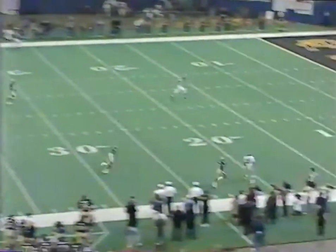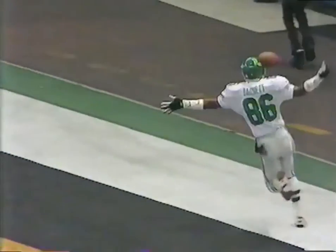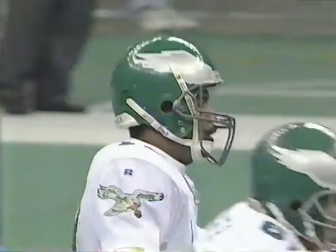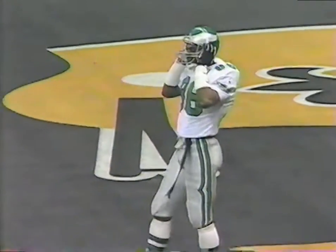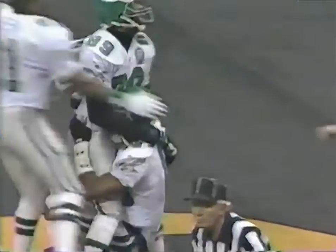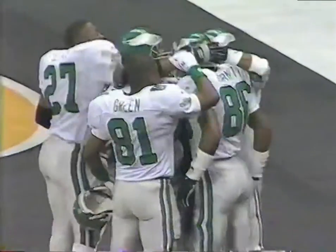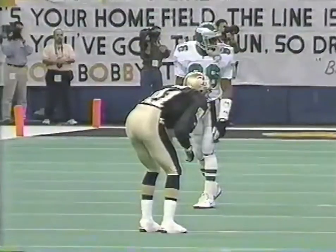Fred Barnett — he's going for a bunch. Touchdown! That'll quiet them down, from 57 yards away. And if you're going to go deep, Fred Barnett's the guy to go deep to. In fact, if there's any one thing about the Eagle offense that I've always felt they don't do enough of, that's get the ball deep to Fred Barnett.